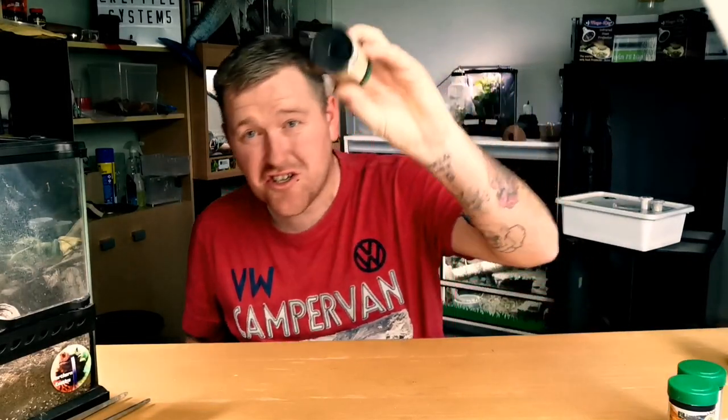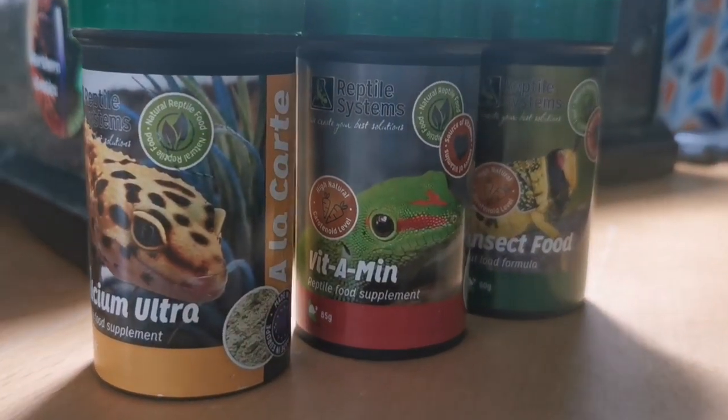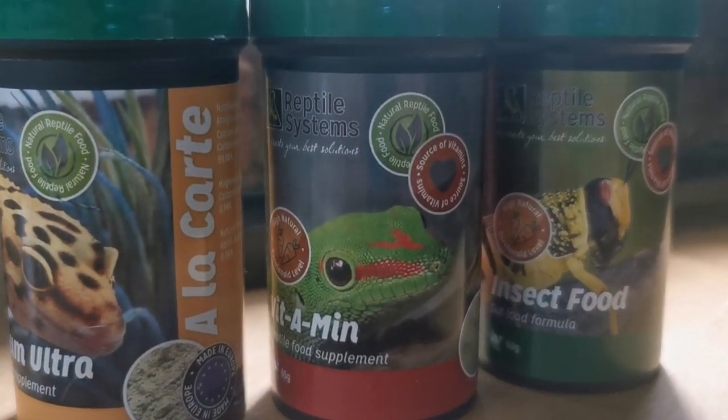Number twenty — back to gut loading. If you've never gut-loaded your live food before, chances are your live food has never been fully enriched with the correct nutrients, vitamins, and everything inside that bug that's going to benefit your animal. Start now — it's only going to benefit your reptile. These three tubs — calcium, vitamin, and insect food from the Reptile Systems Alacasa range — are going to save your animal's life.